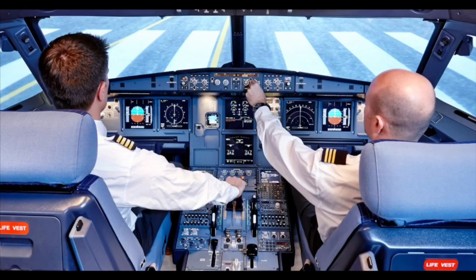The third step is type rating. We are going to study in a small aircraft — single engine and multi-engine aircraft — before moving to passenger commercial aircraft. We are going to do the type rating, which involves paperwork.